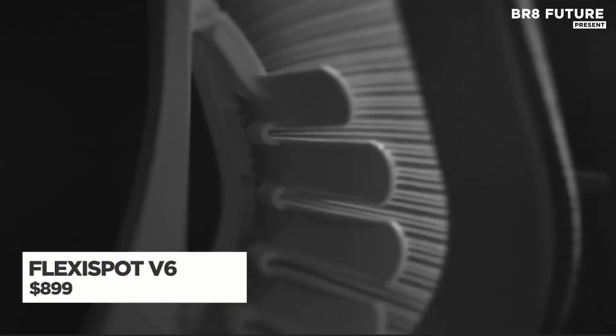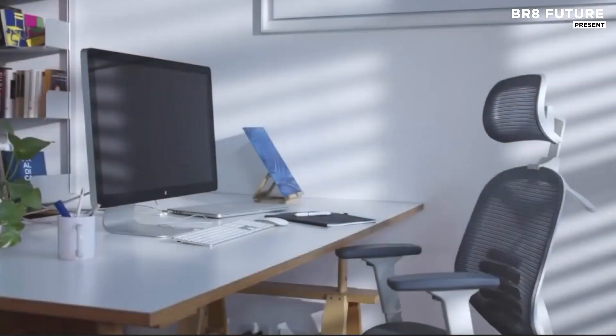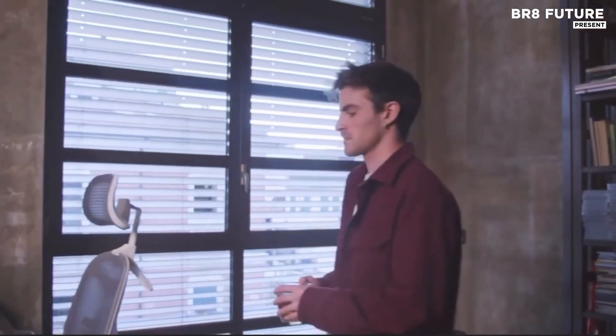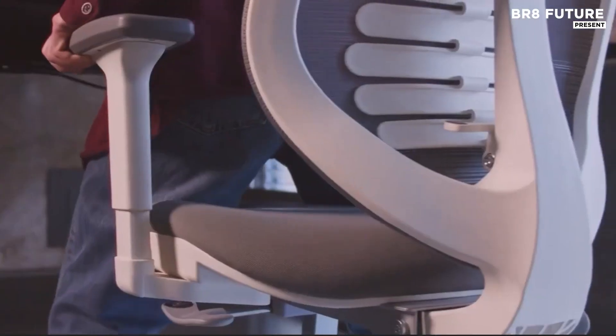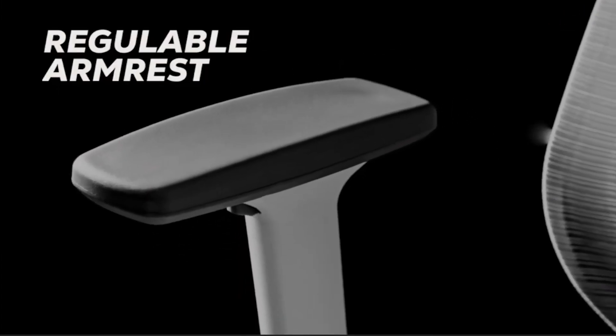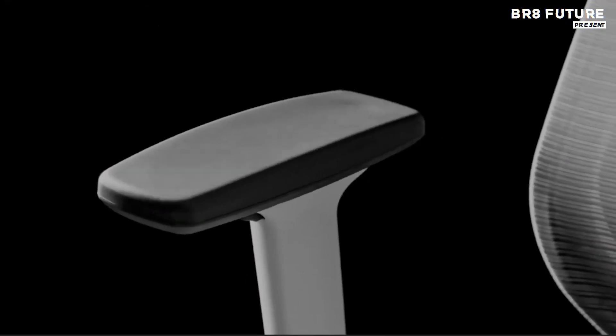The FlexiSpot V6 redefines your workspace by integrating movement directly into your workflow. This isn't just another chair — it's a full-on fitness companion disguised as an ergonomic office seat. Designed to help you cycle while you work, the V6 fights fatigue with every pedal and fuels mental clarity through active sitting.